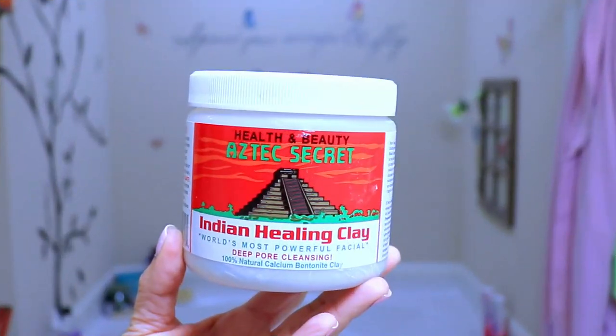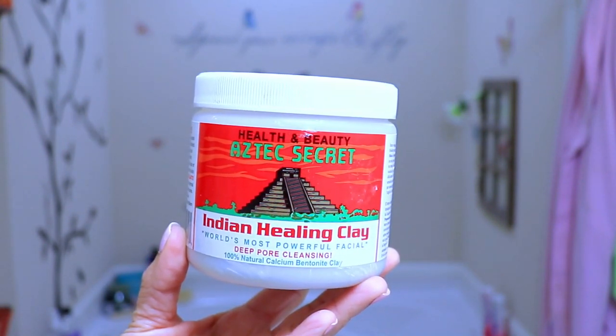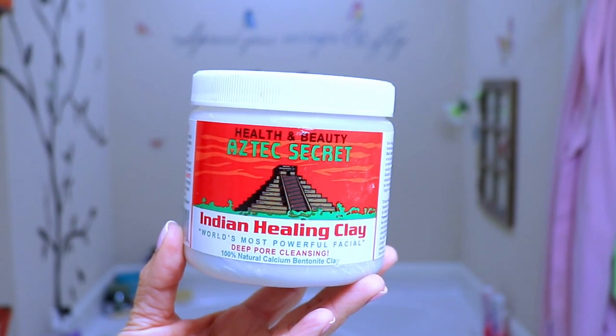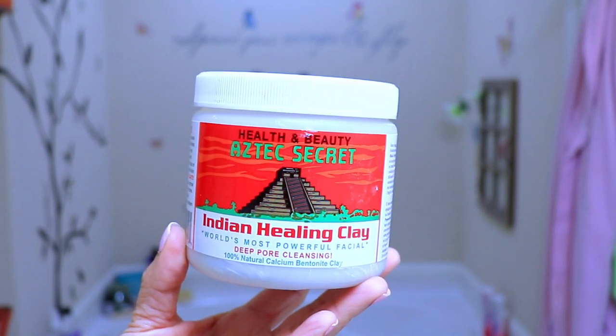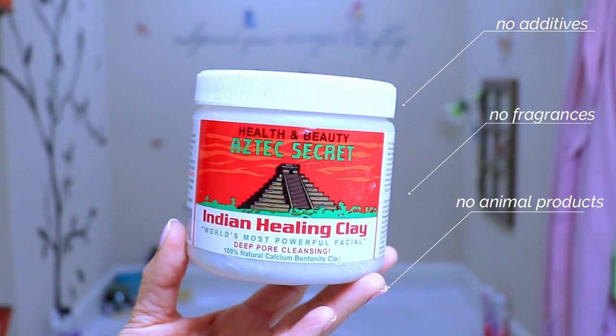In today's video I'm going to be doing a detox for my hair and for my skin — my face specifically. The product I'll be using today is Aztec Secret Indian Healing Clay, which is also the world's most powerful facial and beauty product. This is a deep pore cleansing, 100% natural calcium bentonite clay. I've already used this product on several occasions for my hair and scalp, but this would be my first time using it on my skin.